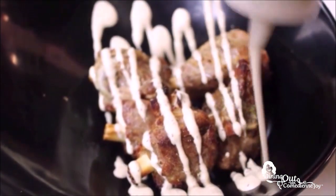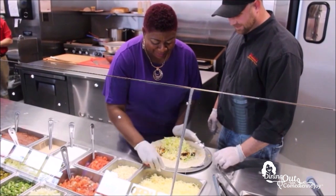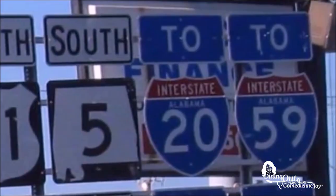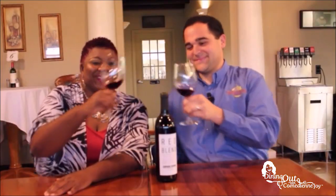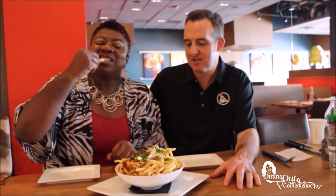If you are an extreme foodie and want to know where the best spots to chow down in central Alabama are, then get ready for Dining Out with Comedienne Joy. Joy takes you up and down I-65, 459, and all places in between. She searches out the best eats and sweet treats, and even has a little something to wet your palate. So get ready to get hungry as Joy makes your taste buds water.